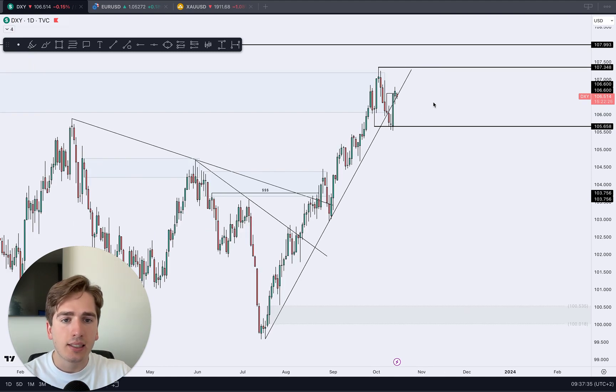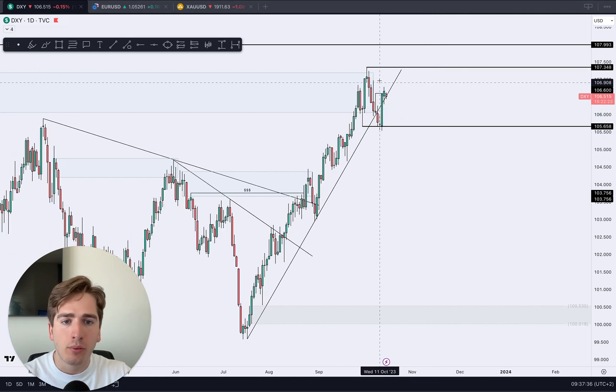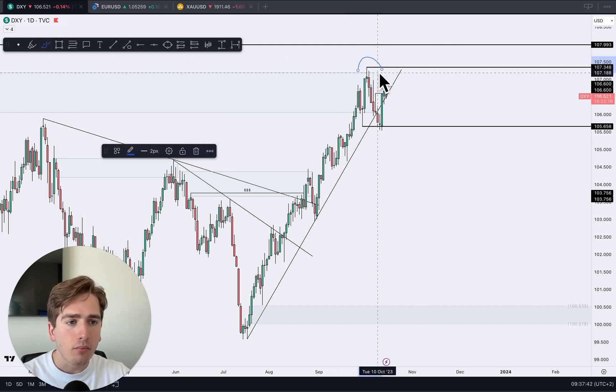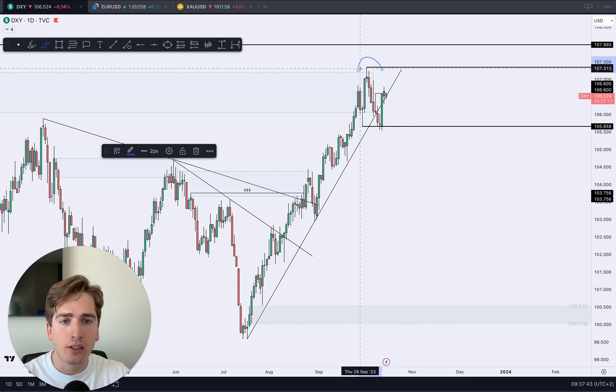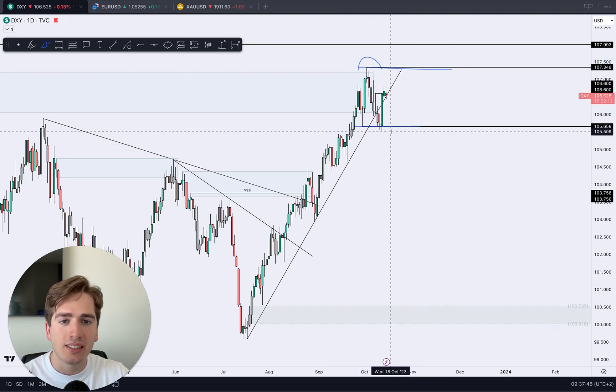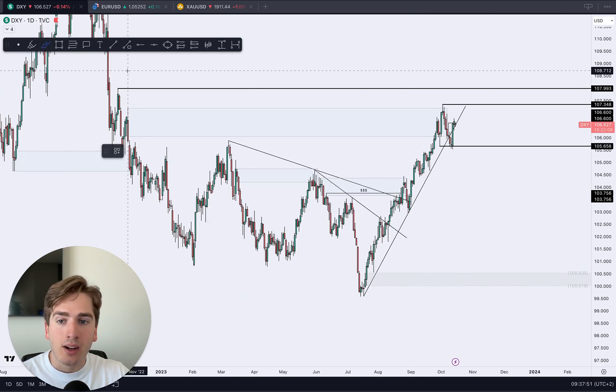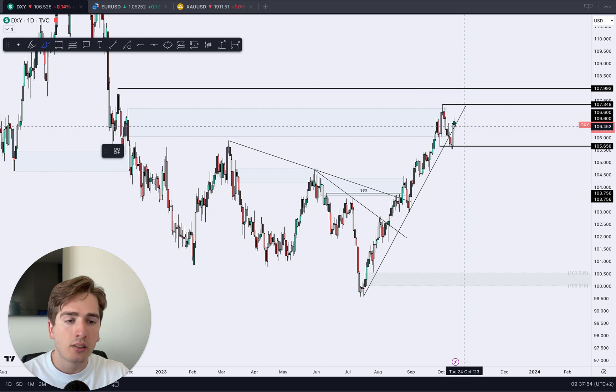On the dollar index daily time frame, we've seen a bullish change of character, meaning that further potential upside towards the higher area of the range is now possible. We can see liquidity underneath this low, and with the geopolitical situation in the Middle East, it's logical that the dollar index is going to start pushing up higher.